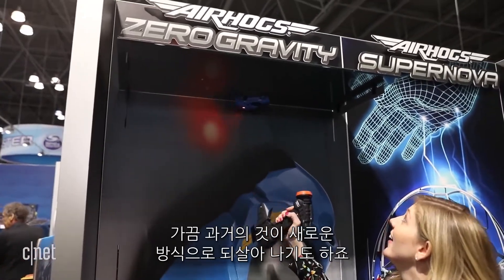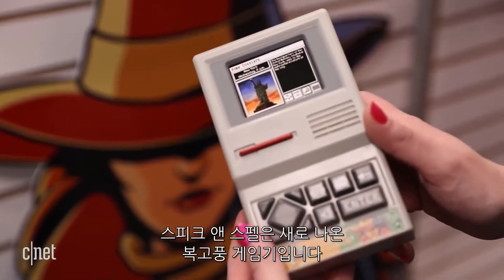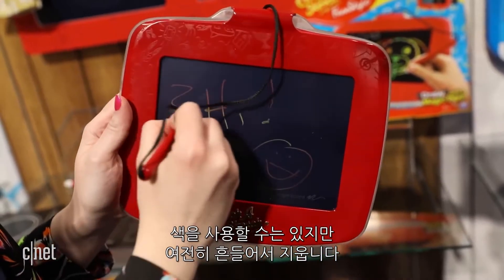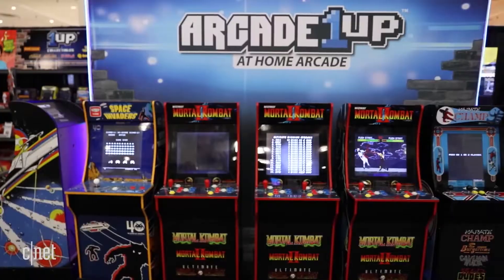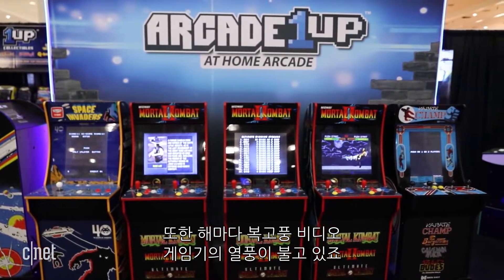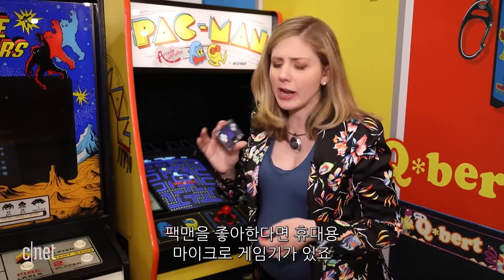Sometimes the tech of the past comes back in new ways. Speak and Spell is back, along with several retro toys and games. Even Etch-a-Sketch got a new twist — you can doodle in color, but you still gotta shake to erase. Of course, every year people go nuts for retro video games. If you love Pac-Man, you can now take it on the go with Micro Arcade.